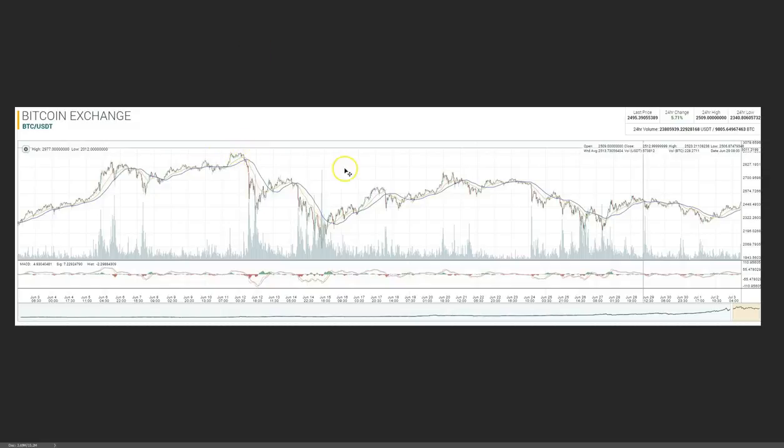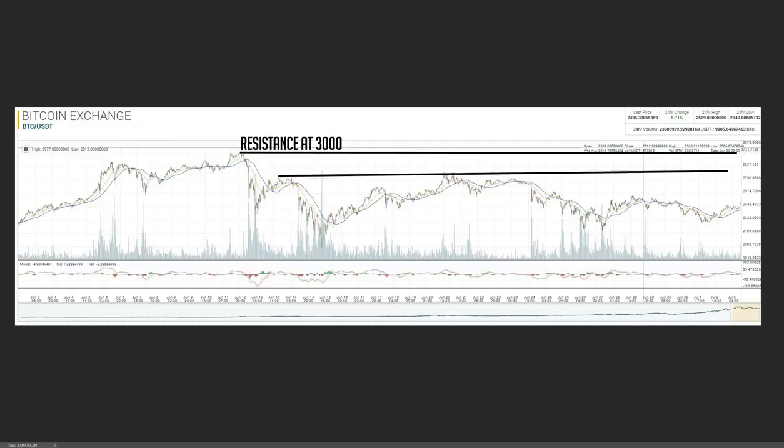It does show our previous high up here around $3,000. That is our previous high resistance, so we'll go ahead and mark that on the chart and draw a line over from it. That is the all-time high for Bitcoin — it is the price that we are trying to get back to if you are long Bitcoin, or if you're looking for further growth here in the future.